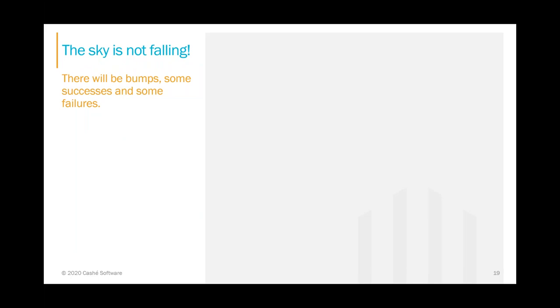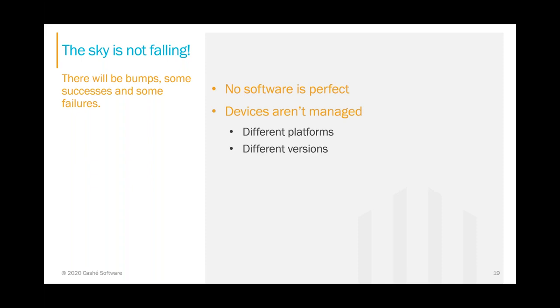Remember, the sky is not falling. It's very easy to focus on complaints or issues. Even if it works successfully 98% of the time, that last 2% will have your attention and make it feel like you've made a mistake. Remember there will be bumps — no software is perfect and migrations can be messy. The devices your folks use are not managed by you; you're not in a controlled environment. All of these variations make troubleshooting difficult, and you might encounter unexpected bugs. And lastly, you're working with people, and change is hard.